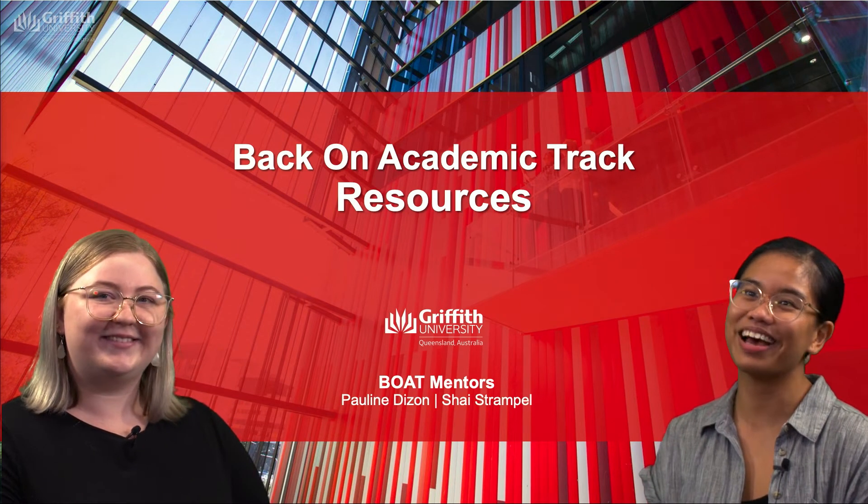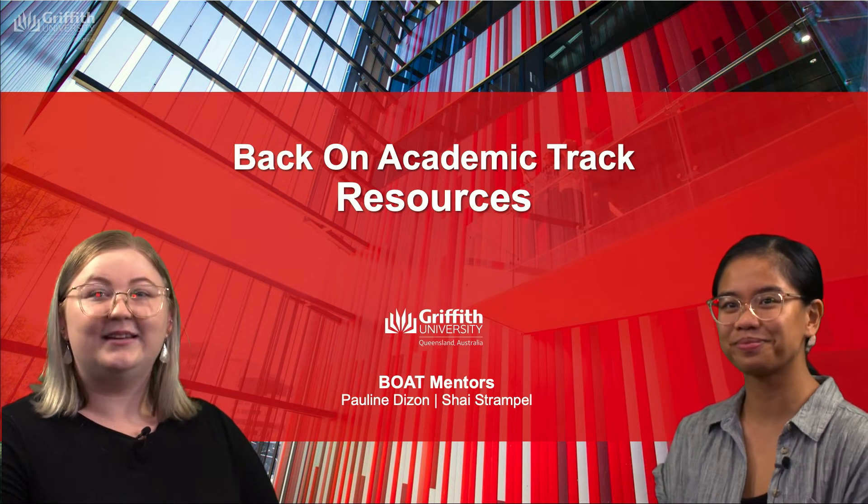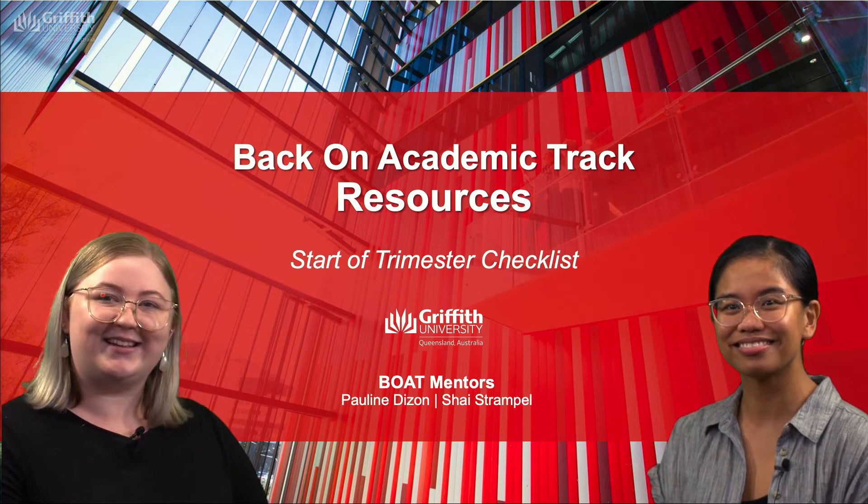Hi everyone, I'm Shea and I'm Pauline and this is the Back on Academic Track resource series. Today we're going to be looking at our start of trimester checklist.